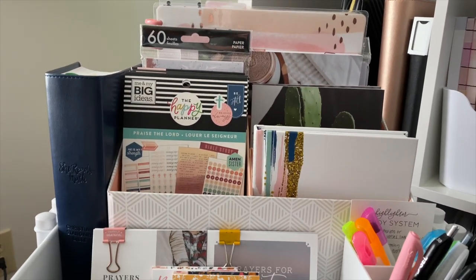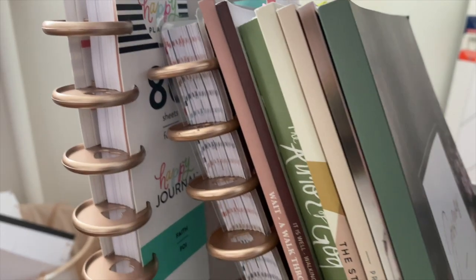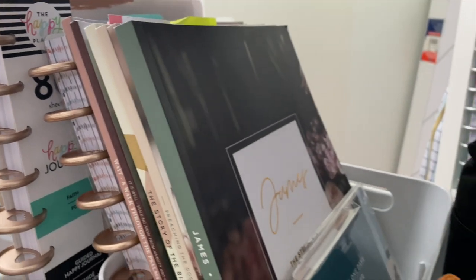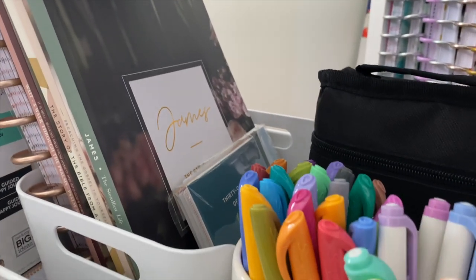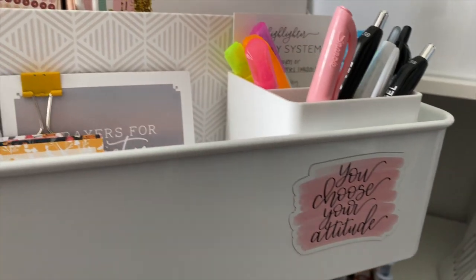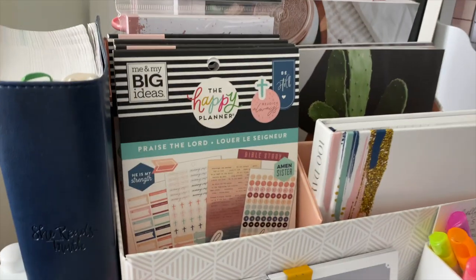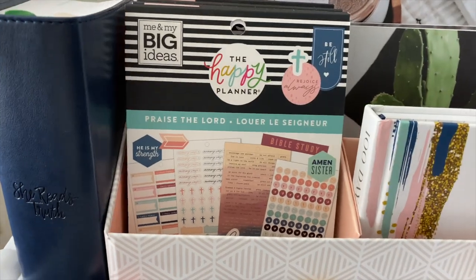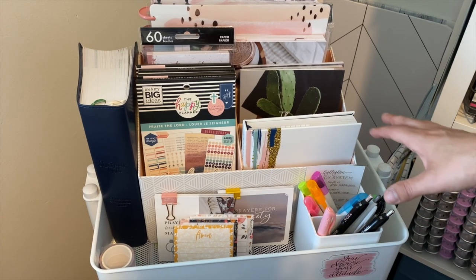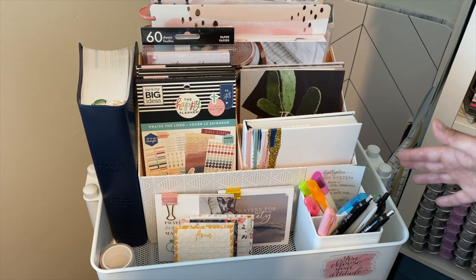Hey guys, Ashley here with Ashley Anderson Creates. Today I'm going to take you on a little tour through my Bible study cart. On this first tier are the items that I reach for the most whenever I'm doing a Bible study, so we'll start here.